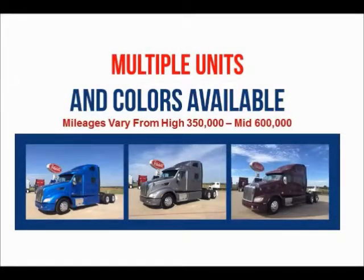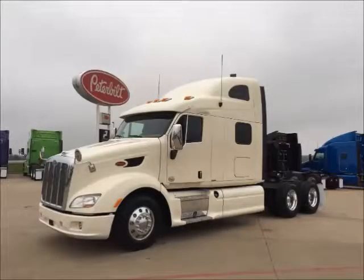Multiple units and colors are available. Mileages range from 350,000 to the mid 600,000s. Financing is available for most buyers.